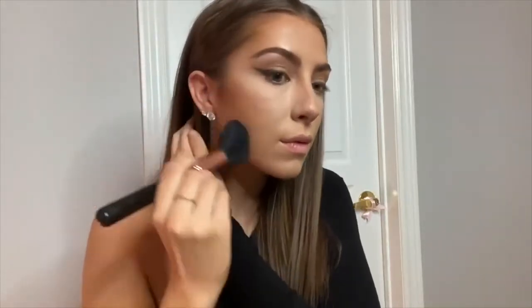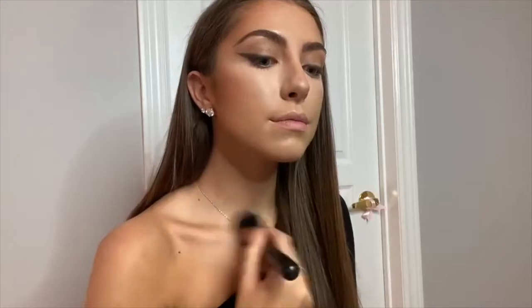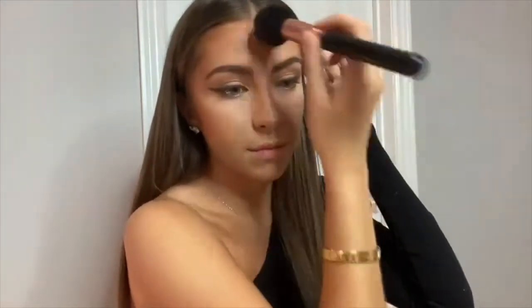I'm then using the Kylie Cosmetics translucent setting powder to set the rest of my face. Next is bronzer — I love the Il Makiage Waka Waka baked bronzer, and I put that pretty much everywhere I put the Kylie bronzer stick.